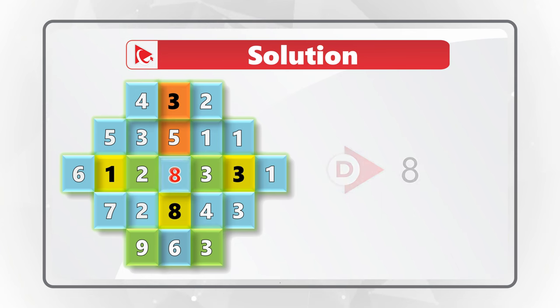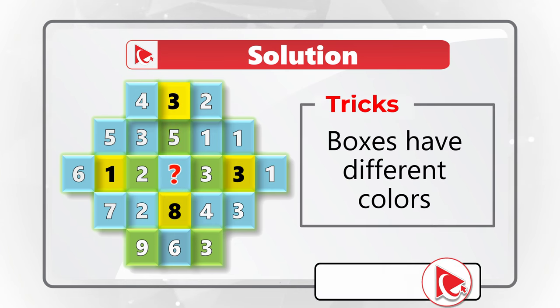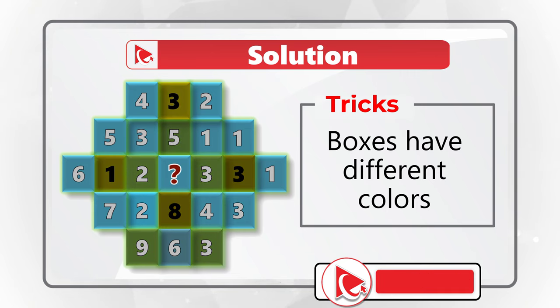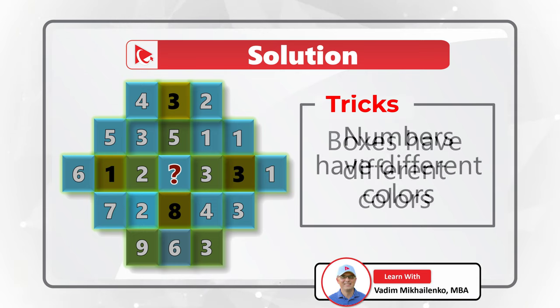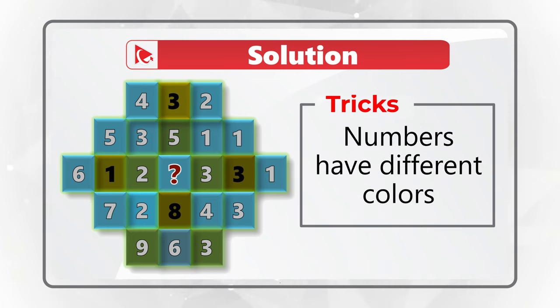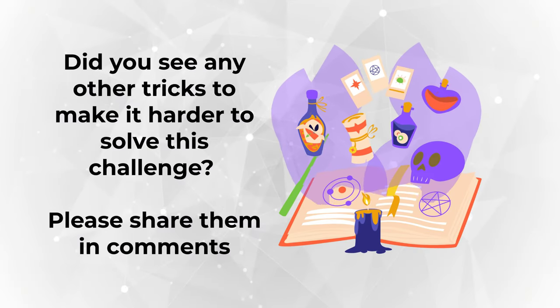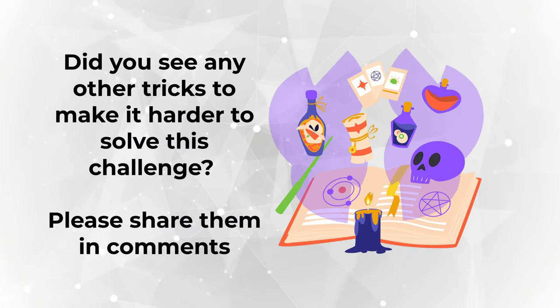Let's look at the tricks question designers introduced to confuse you. The boxes have different colors — blue, yellow, green — but none of this matters; it contributes nothing to pattern calculations. Numbers in yellow boxes are black while numbers in blue and green boxes are white — a similar trick that contributes nothing to pattern detection.